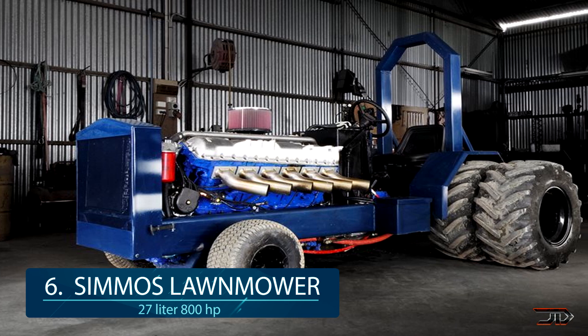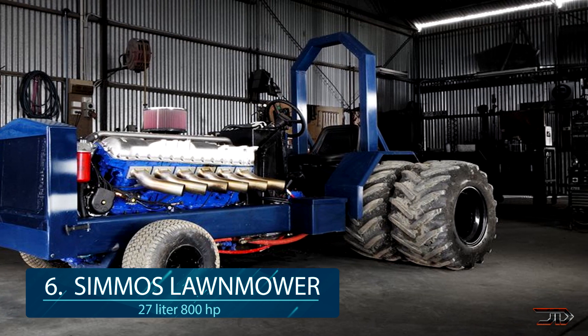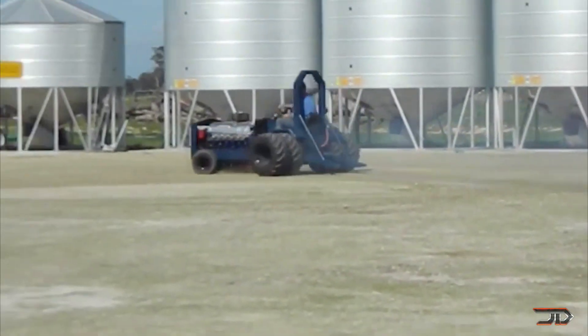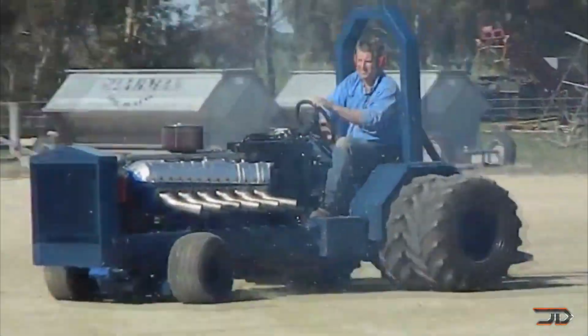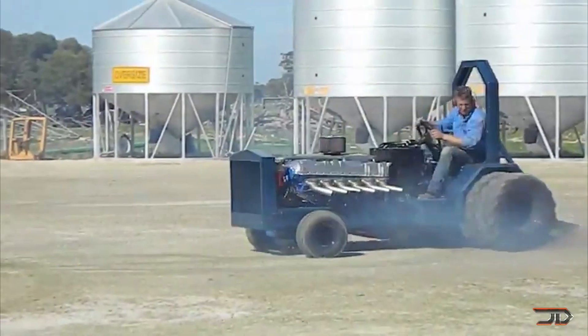Supercharging a lawnmower would be pretty extreme, but a team of fanatics decided to do a complete engine swap and go all out with a 27 liter V12 engine. The team is accustomed to challenging projects, and this one took over 500 hours of build time. The result is an 800 horsepower monster, capable of mowing your grass in about a quarter of the time, but you just might end up with a ripped up racetrack in the backyard — along with a divorce.